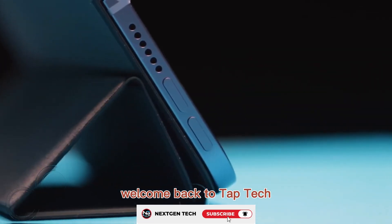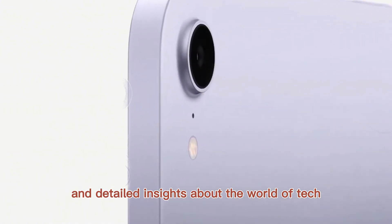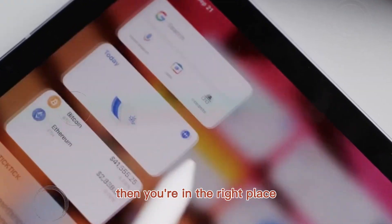Welcome back to Tap Tech. This is the place where we bring you the latest updates, honest reviews, and detailed insights about the world of tech. If you love staying ahead with the newest devices, then you're in the right place.